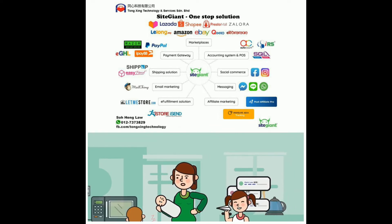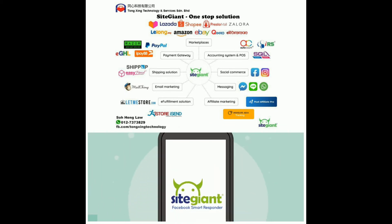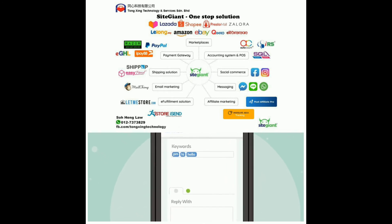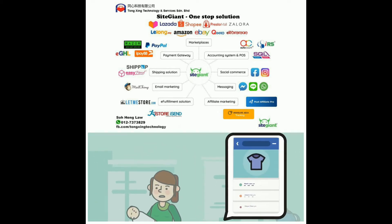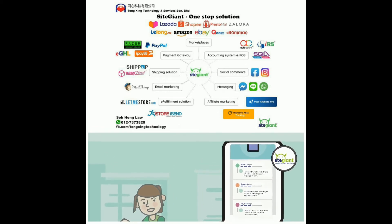But what if we have a solution for you? Introducing the Sight Giant Facebook Smart Responder. With our Facebook Smart Responder, you won't need to reply individually on the clock anymore. Just set up some standard replies, and you are good to go. Now, you won't need to worry about the overwhelming comments from your customers. Pretty awesome, don't you think?